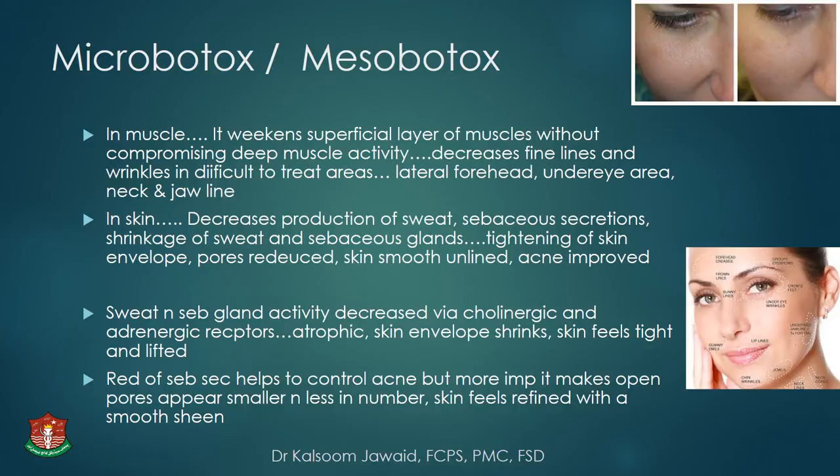Micro-botox was also called meso-botox because of the similarity of injection technique — it is injected sub-dermally, at the same site used in mesotherapy. In muscle, it weakens only the superficial layer without compromising deeper muscle activity. It decreases fine lines and wrinkles in difficult-to-treat areas like the lateral forehead, under-eye areas, neck and jawline. In skin, it decreases the production of sweat and sebaceous secretions.